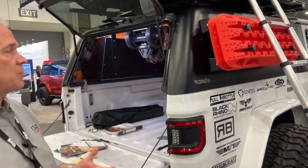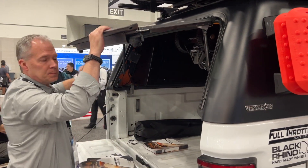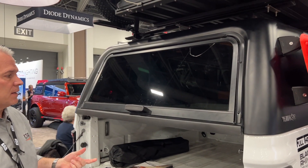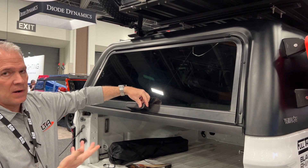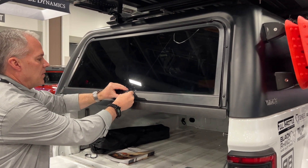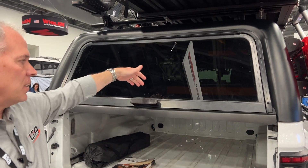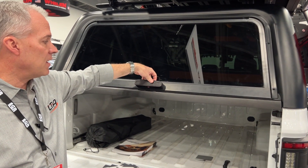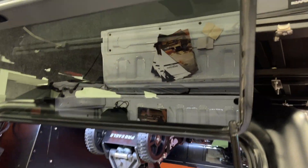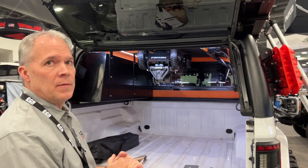We also have another industry first — an aluminum frame door with a rotary latch system, the first aluminum frame door with a rotary latch in our industry. There are three ways you can unlock it: one is a key — this is a 3D printed part right now — but you can use the key to unlock it and pop the locks. You can also use your factory key fob off your truck to lock and unlock it. There's also a membrane on the back of the handle — put your fingers on it and it'll pop the lock and open up. And you also have an emergency release on the inside, so you can unlock yourself if you're inside.